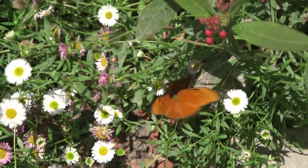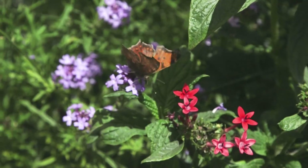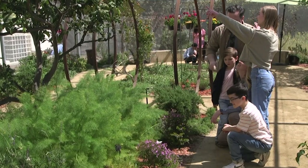We have hundreds of butterflies flying around in our pavilion, about 20 to 30 different species at any given time, and that will change throughout the season. So each time you visit, you might see different types of butterflies.